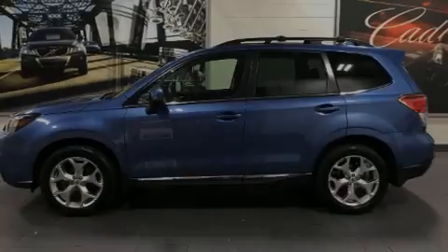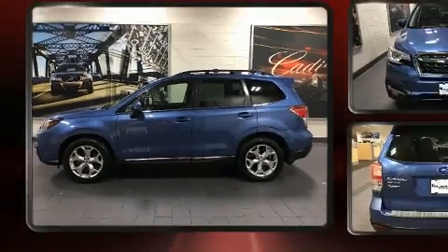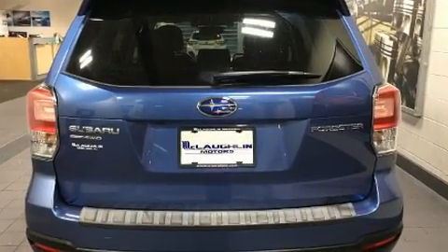Familiarize yourself with the 2018 Subaru Forester. With just over 40,000 miles on the odometer, this four-door sport utility vehicle prioritizes comfort, safety, and convenience.